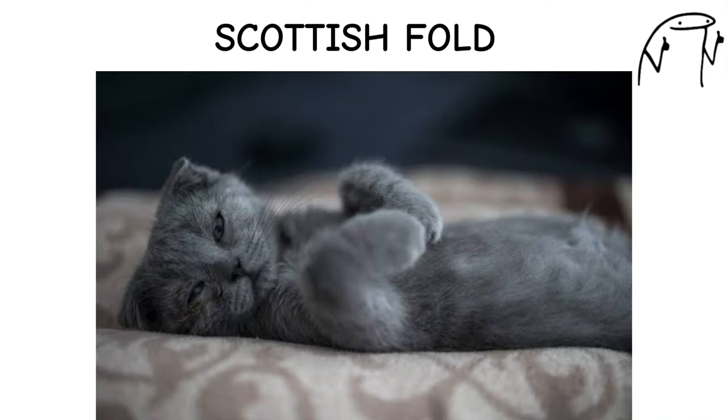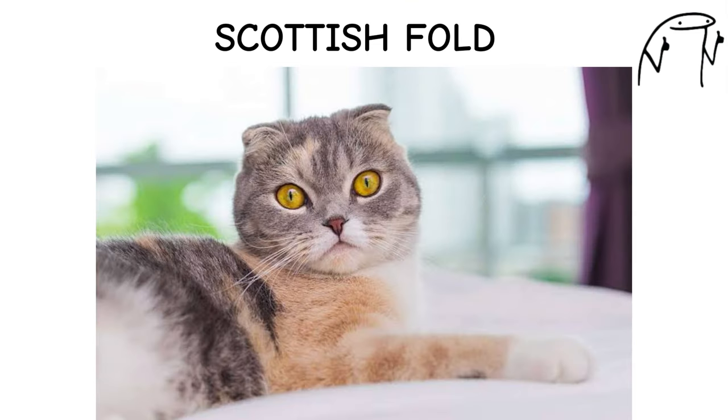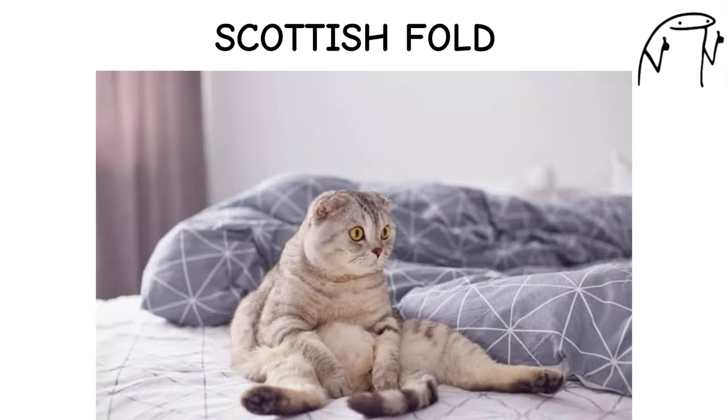They have a gentle and affectionate nature, enjoying cuddling and lap time with their human companions. Scottish Folds come in both long-haired and short-haired varieties, with a wide range of coat colors and patterns.